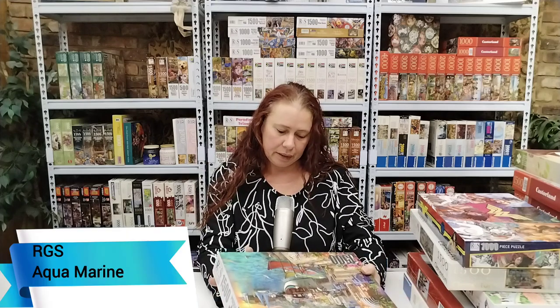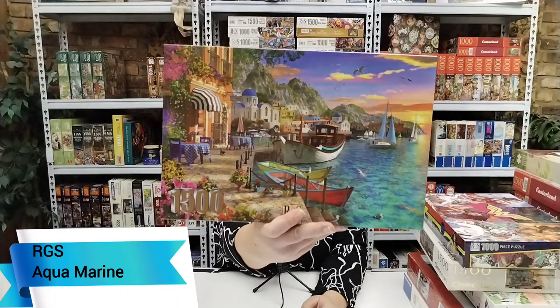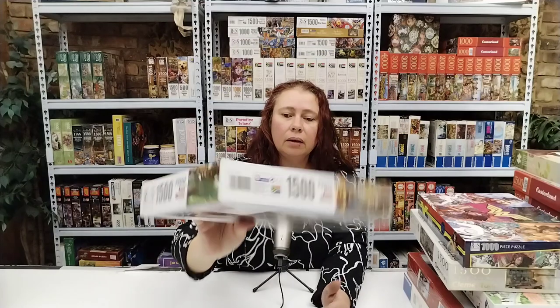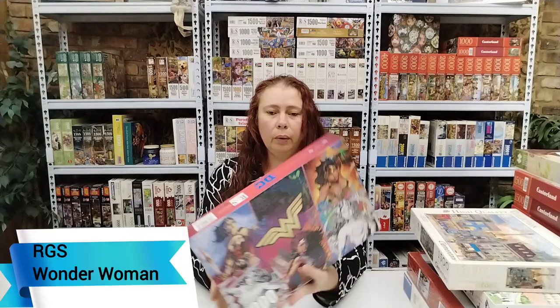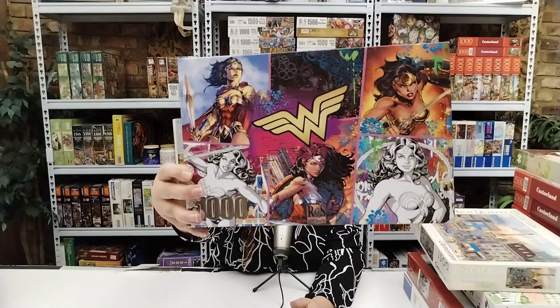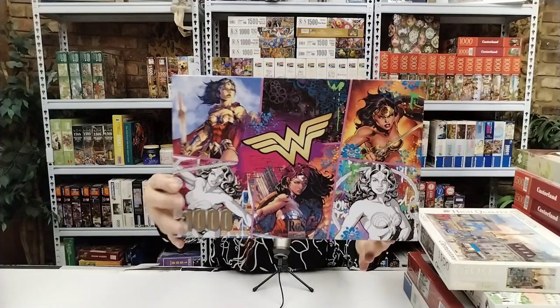Next is 1500 pieces, Aquamarine by RGS. This is the typical RGS image style — beautiful, love it, can't wait to do that one. The next one is Wonder Woman, 1000 pieces by RGS as well. I love DC and Marvel puzzles, so this one will be I think the third one I do for this channel.